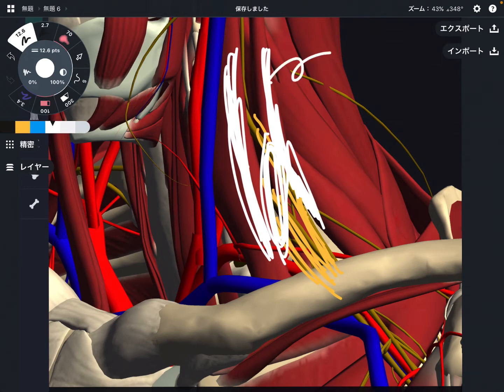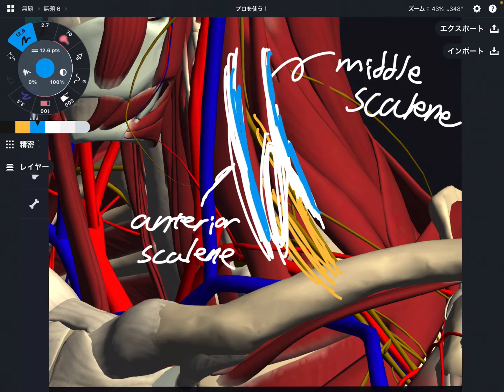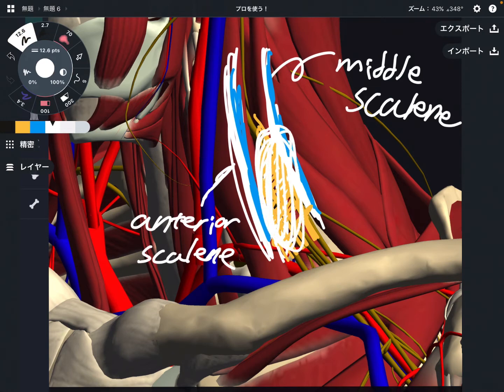These 2 muscles are the middle scalene and the anterior scalene. The brachial plexus passes through in between these 2 muscles. Scalene is a kind of breathing muscle and neck movement muscle. If somebody uses the scalene too much, that can pinch the brachial plexus. The scalene can become tight from whiplash, head trauma, or a concussion. That kind of trauma can diminish this space and create pain that can lead to thoracic outlet syndrome.